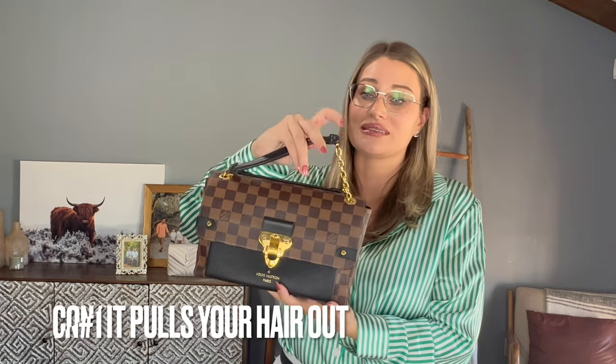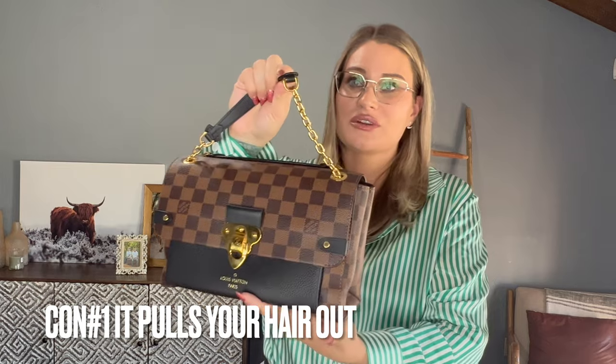For the cons of the Vavin PM: the first con is that your hair gets stuck inside the little straps. I do have a cutaway I'll share of that happening to me — it's really not fun and it really rips out your hair. Sometimes my hair gets so entangled in those little straps that I actually have to ask my husband to untangle it because I can't get it out myself.